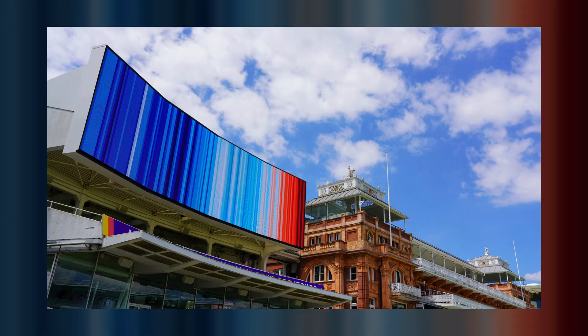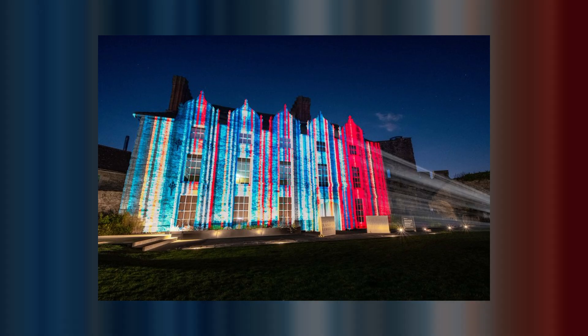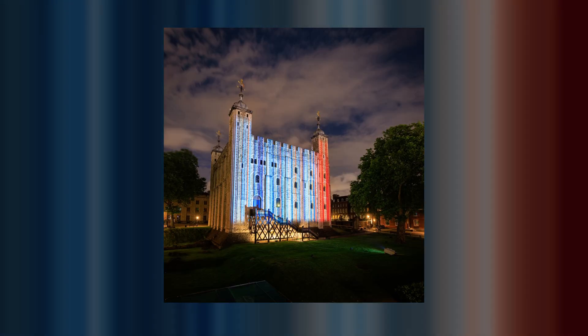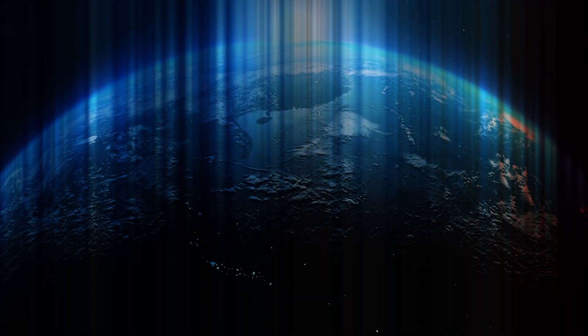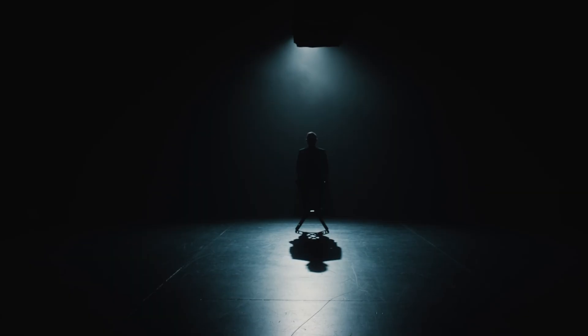The stripes are shared widely, including on Show Your Stripes Day — a global day of climate conversations on the 21st of June every year. It's an image that invites engagement. People stop, they look, and importantly they ask questions. That's where the real power of this graphic lies: not in providing all the answers, but in sparking curiosity and starting conversations about climate.